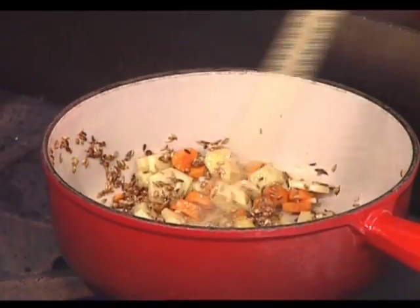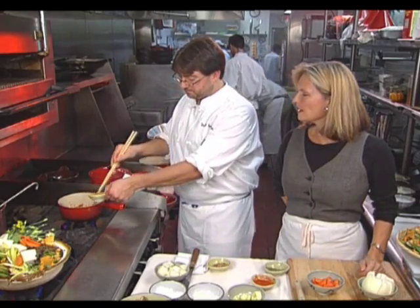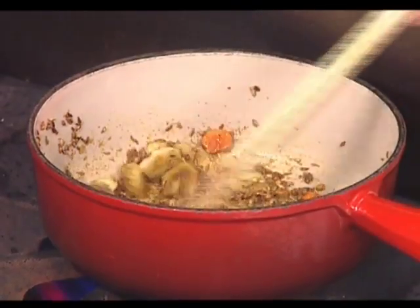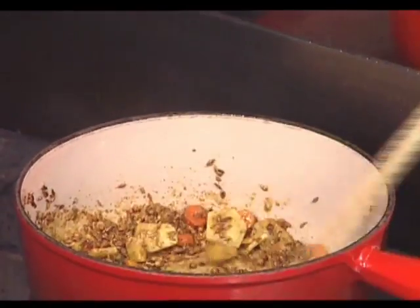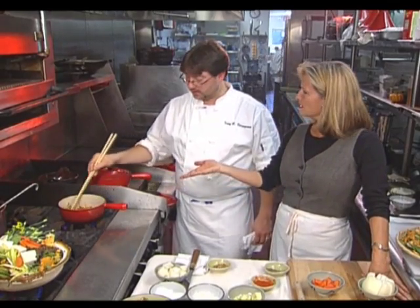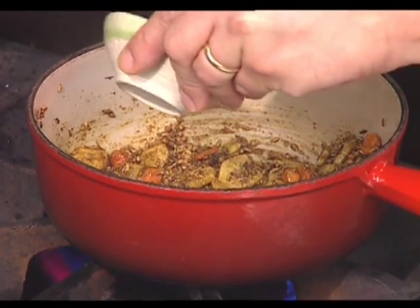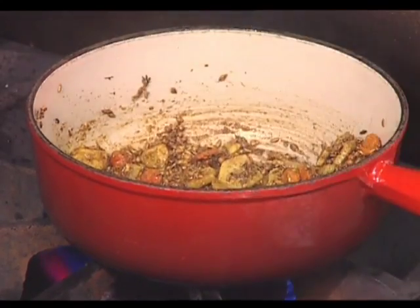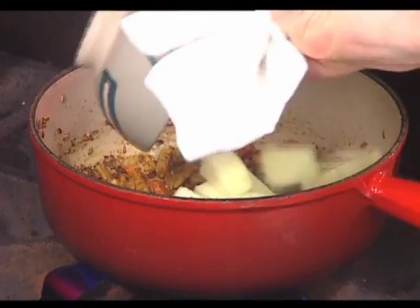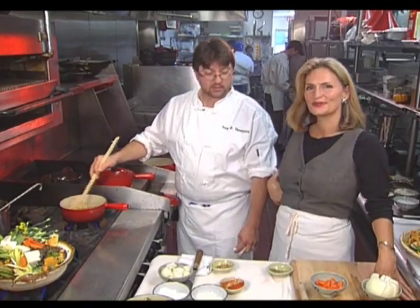I put a little fresh turmeric in here, which gives it a sharper taste than the dried turmeric. It's not very often we see fresh turmeric — it looks a little bit like a dried-out carrot, but it has such a unique flavor, almost a pungent carrot flavor. Once the liquid's in there it'll start to release its color. I put a little cayenne pepper in here, just a little bit to give it some spiciness. Then we're going to put a little Granny Smith apple in here to give it a little sweetness.